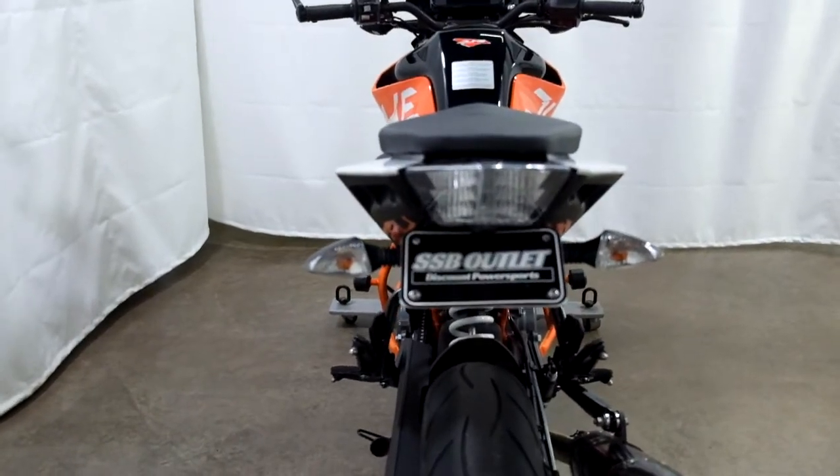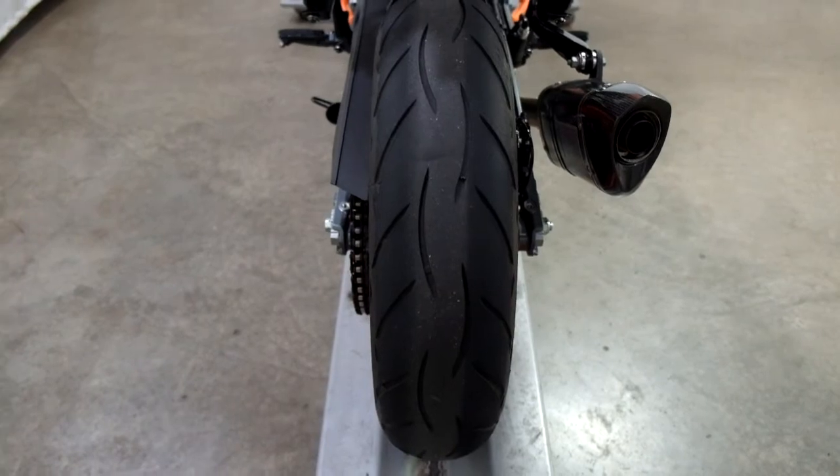The rear end has a fender eliminator added to it, and you can see how good that rear tire still is.